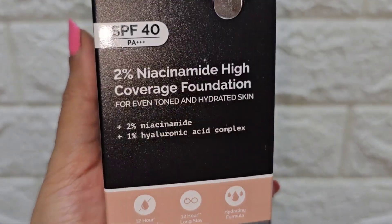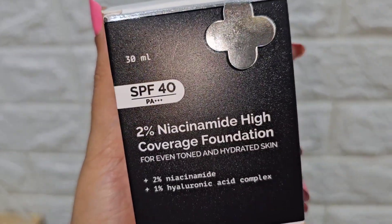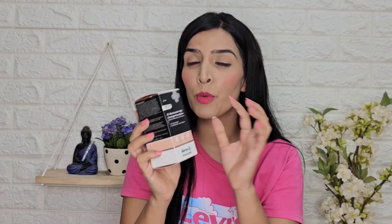As mentioned on the packaging, it contains 1% hyaluronic acid, which is a very moisturizing ingredient. Foundations can sometimes feel flaky and dry on the skin, so this is a very well-known benefit. I also found that it has SPF 40 and PA 3x plus protection.